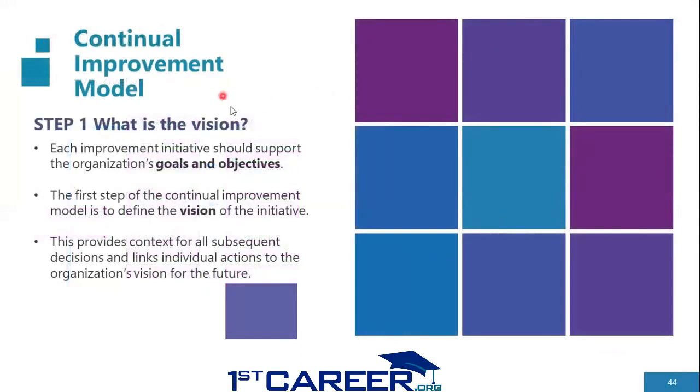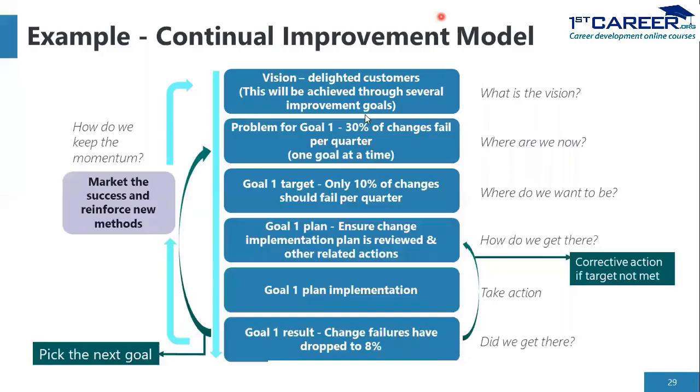Taking a deeper look at Step 1 — what is the vision: any improvement initiative should focus on the goals and objectives of the organization. Whether it is a small team or the entire organization, the improvement should be aligned to the overall organizational goals. Several teams should align their improvement goals with the organization's goal, and this step impacts all other decisions connected to the improvement. As an example, the vision here is 'delighted customers' — a higher-level vision rather than a team-level one. This answers the first step, and this vision will be achieved through several improvement goals.